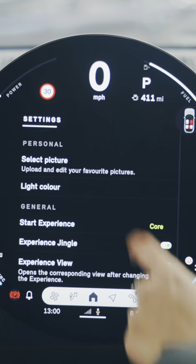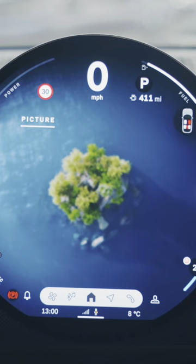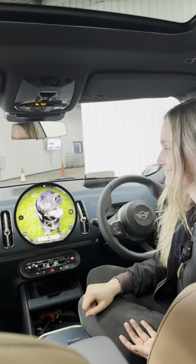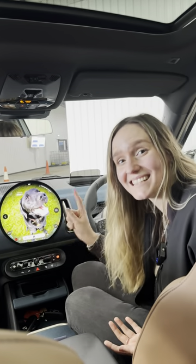Look at this. When we talk about personalisation, this is the ultimate one. You can set your own photo as your back screen. How cool is that?